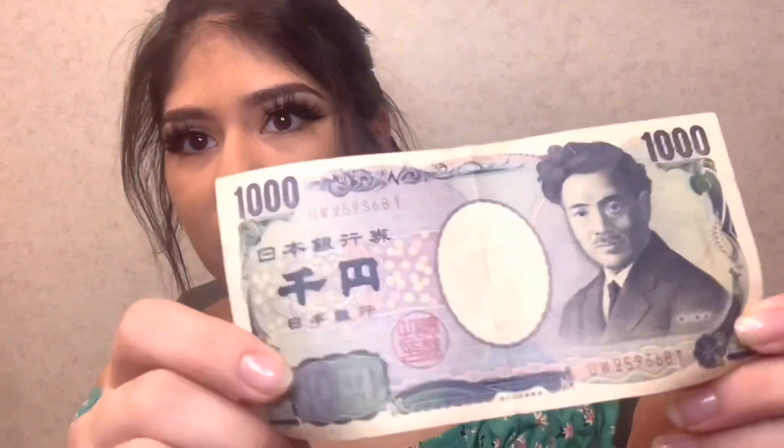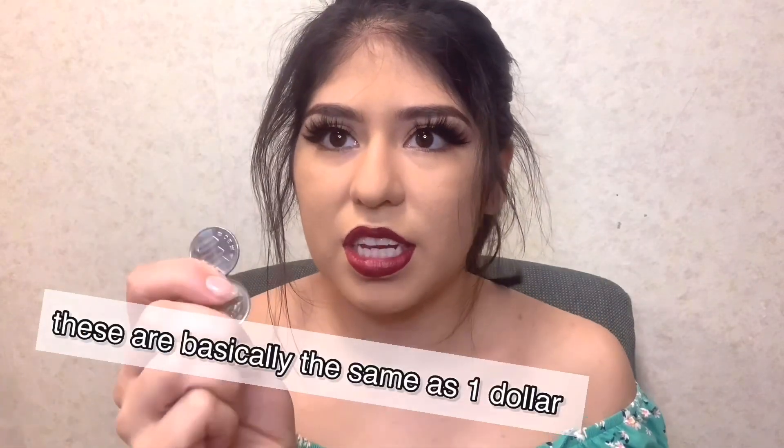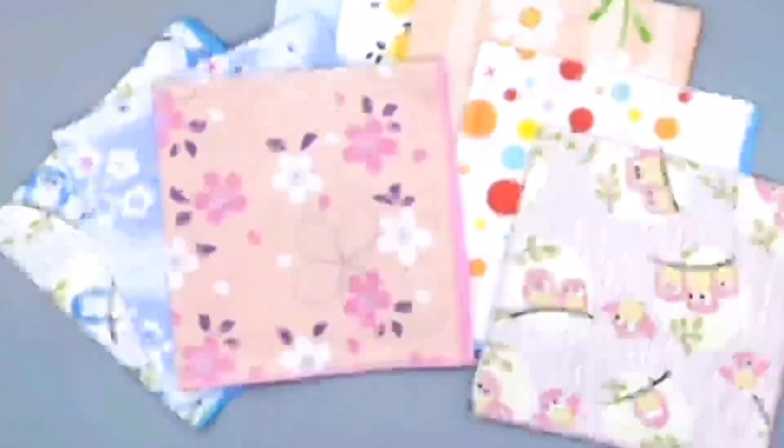Number two is cash. Some places in Japan don't accept a card, so it's very important to have cash on you. Let me show you what Japanese yen looks like — the lowest bill is a thousand yen, which is basically like ten dollars. These are really common: it's a hundred-yen coin.